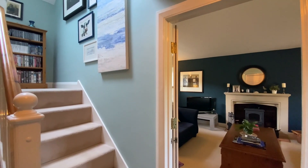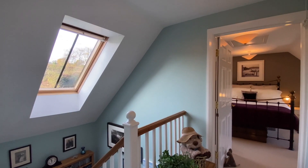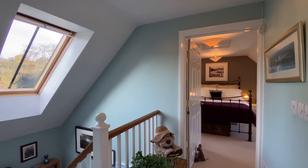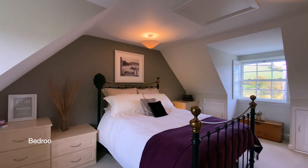Finally, coming up to the top floor where we'll find the two remaining bedrooms, both of which are generous in size and have access points to eaves storage, and enjoy wonderful countryside views over the front and rear of the property.